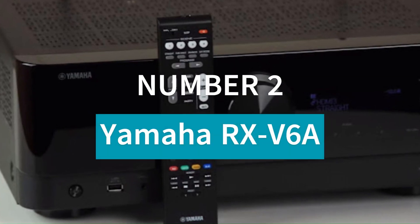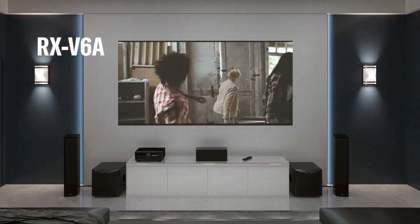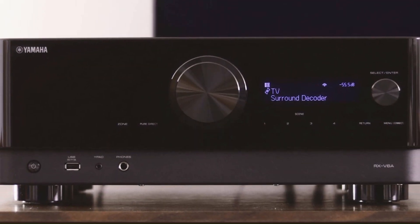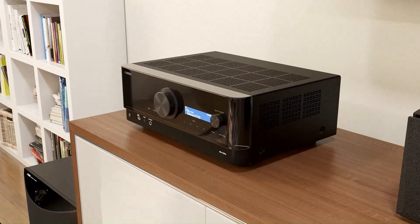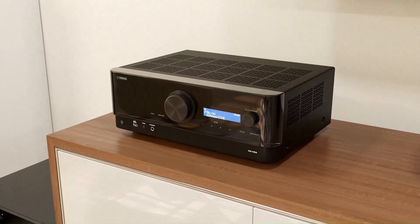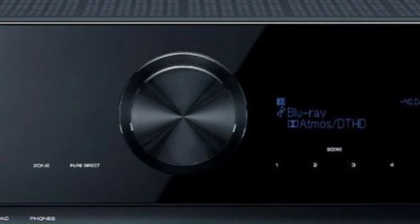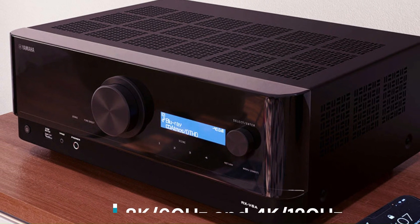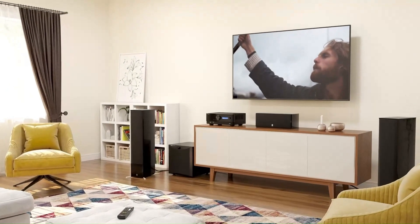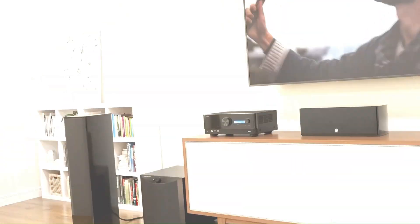Number 2: Yamaha RX-V6A. The Yamaha RX-V6A is a feature-packed 7.2-channel AV receiver designed for immersive home entertainment. It delivers 100 watts per channel, supporting Dolby Atmos and DTS:X for 3D surround sound. HDMI 2.1 compatibility ensures 8K/60Hz and 4K/120Hz pass-through, along with HDR10+, Dolby Vision, and ALLM for a stunning video and gaming experience.